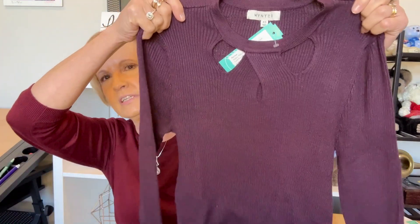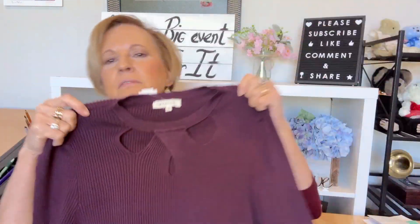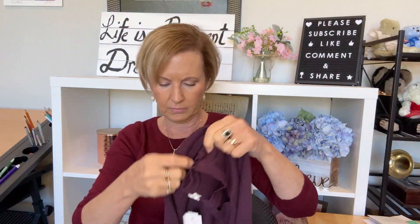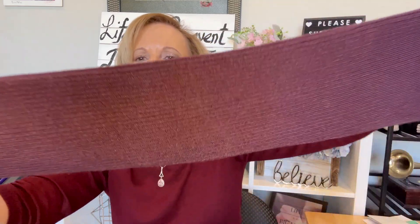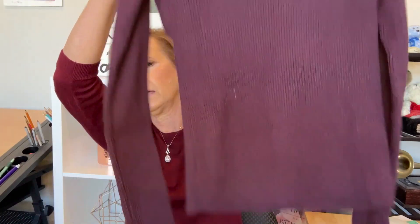Next up we have a purple top — the Winter Jalen ribbed cutout detail sweater in dark purple. That's pretty. You can see the cutout detail. The material feels nice. It's ribbed and straight at the bottom. That looks very nice.